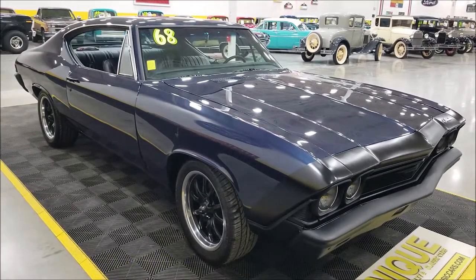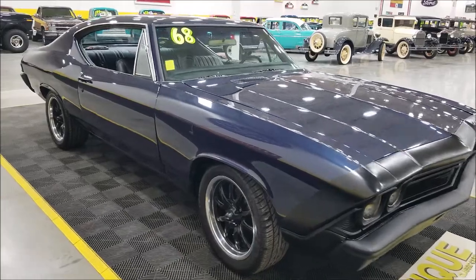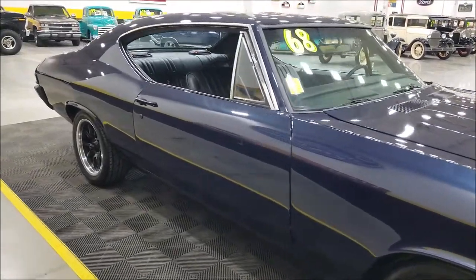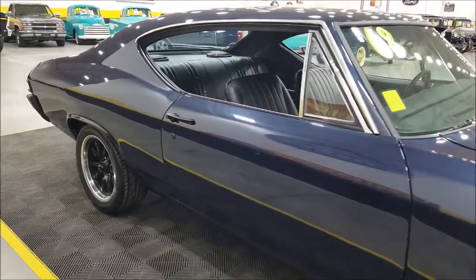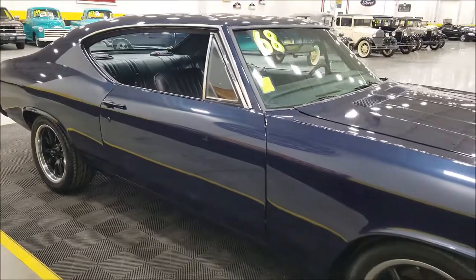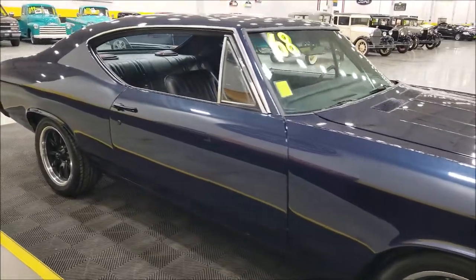Chevelles seem to be one of our better selling models, along with this paint and interior. Weather stripping was done in 2020, and that's when the Riddler wheels were added also. Those components are not that old on it, and some mechanical things have also been replaced.